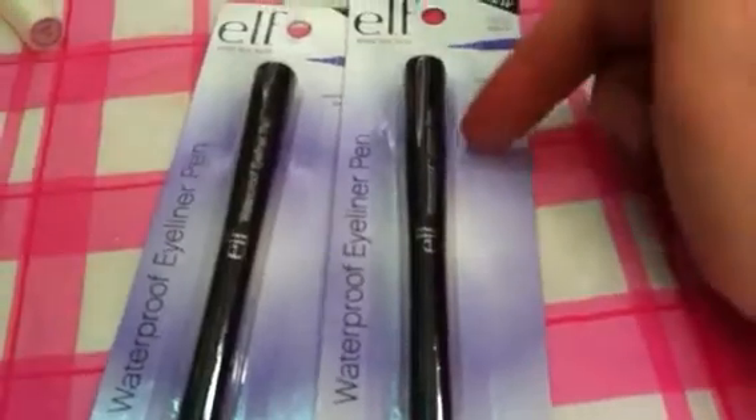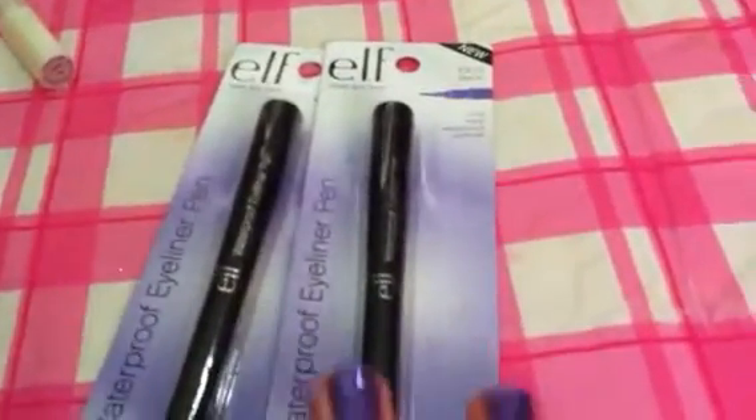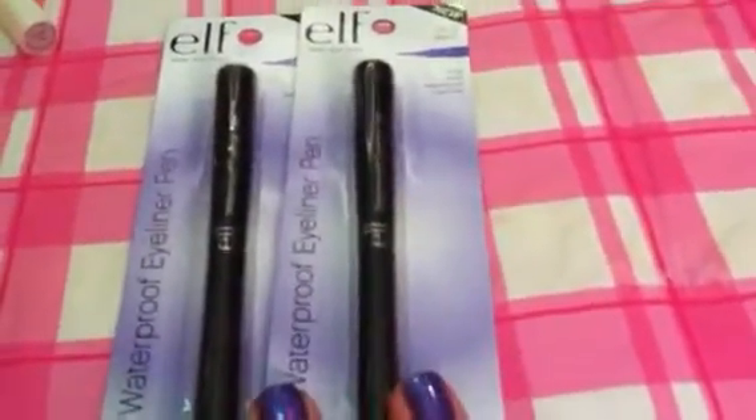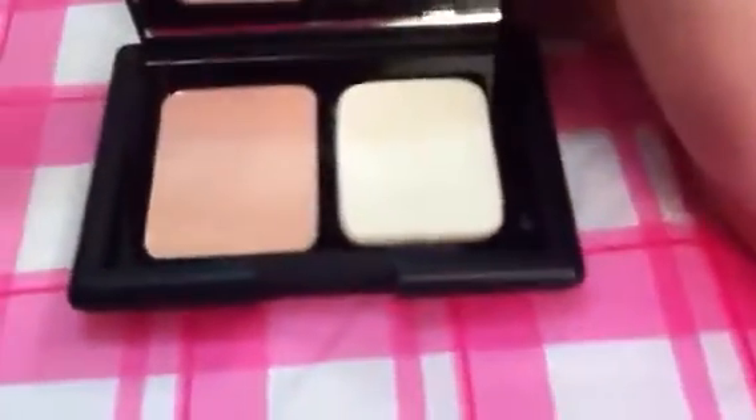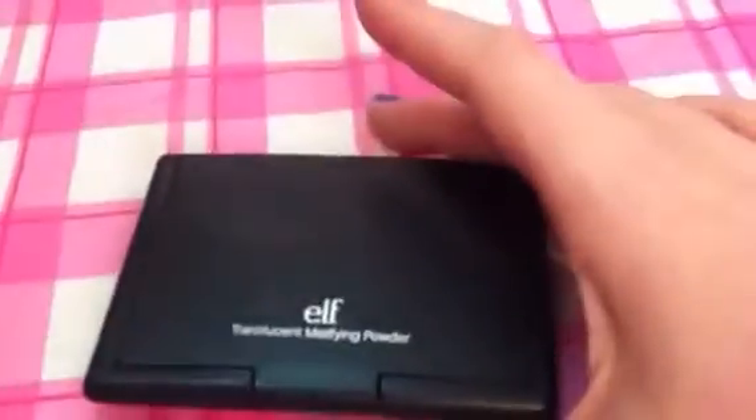These are a couple of e.l.f. lip glosses I picked up from Target — I threw the packaging away so I'm not sure of the names, but they're very pretty colors and pretty moisturizing, so I like those. These are a repurchase of my e.l.f. waterproof eyeliner pens — a felt tip eyeliner in black. Great for your upper lash line. They're a dollar and you cannot go wrong with them; they're very highly pigmented, so I highly recommend these. Next is the e.l.f. translucent mattifying powder — a universal color that absorbs oil. It's got a large mirror so it's great to carry in your purse. That was $3 from Target.